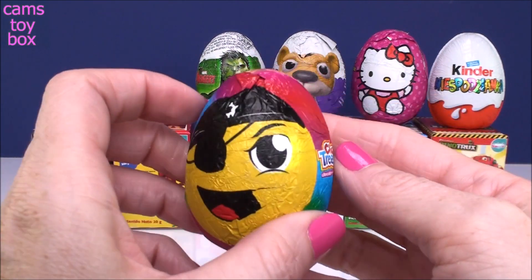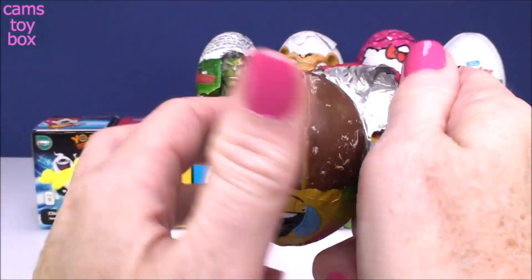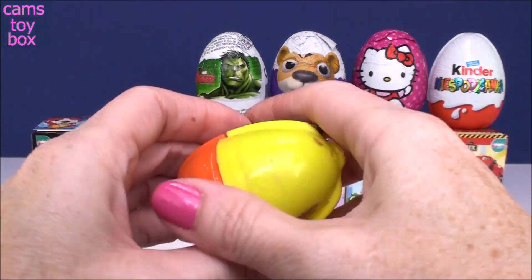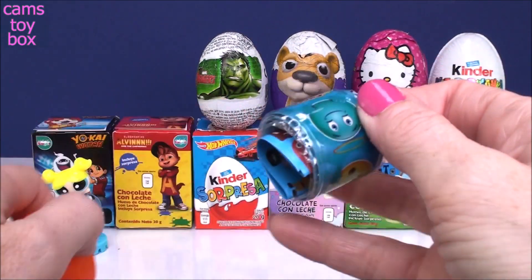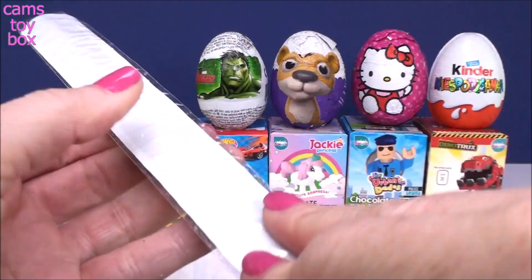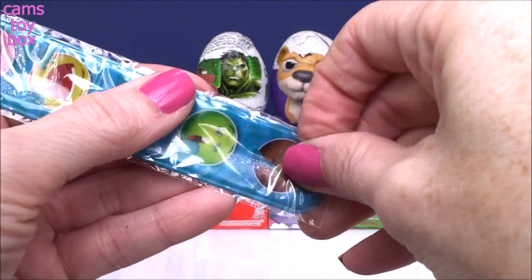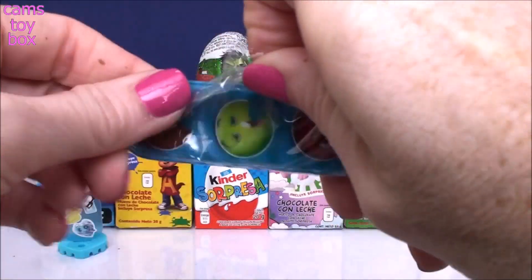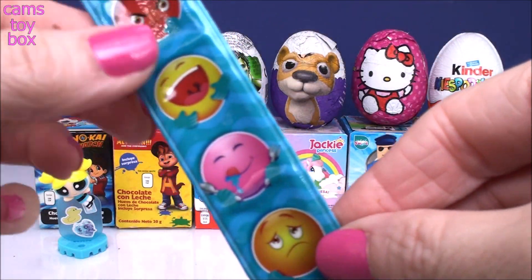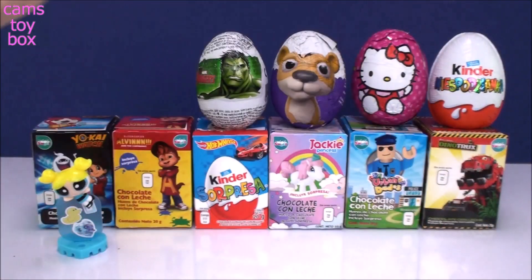Our next surprise egg is a chocolate treasure one and this is an emoji egg. It looks like we got a slap bracelet today. There's a whole bunch of different emoji faces on there. So you slap it on your wrist and it becomes a bracelet.